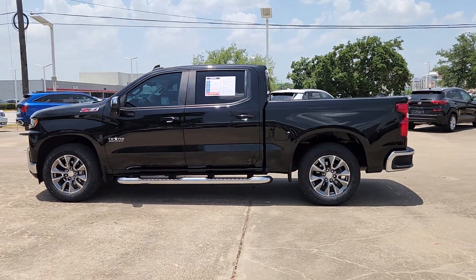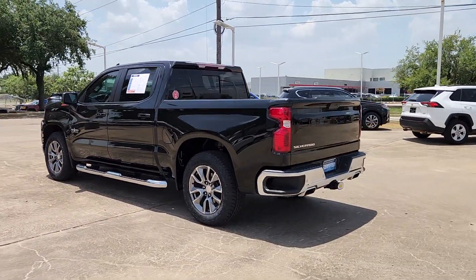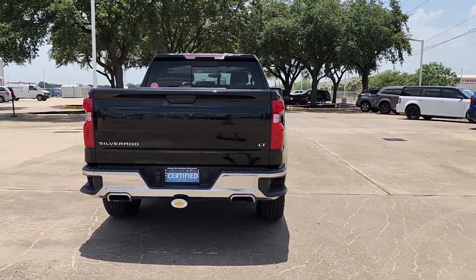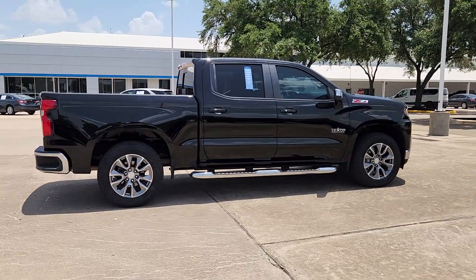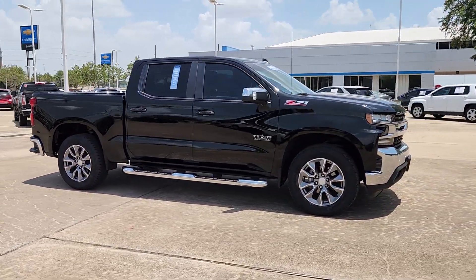Get acquainted with the 2020 Chevrolet Silverado 1500. With less than 70,000 miles on the odometer, this vehicle provides excellent value. The smooth-riding Silverado 1500 delivers rugged strength, a quiet and spacious cabin, agile handling, and technology that keeps you connected.